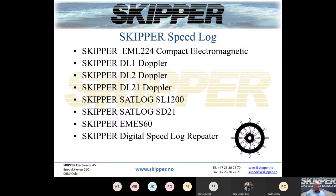Moving on to the speed logs, we have quite a range. Starting with the EML 224 — an electromagnetic speed log — then the DL1, a single axis Doppler speed log, the DL2, a dual axis Doppler speed log, and the DL2-1 which combines the DL1 and DL2. There's also the SL1200 set log, a combined set log that combines the SL1200 with the DL1, and the EMS60 — a combined echo sounder and electromagnetic speed log. We also have repeaters for the speed logs.